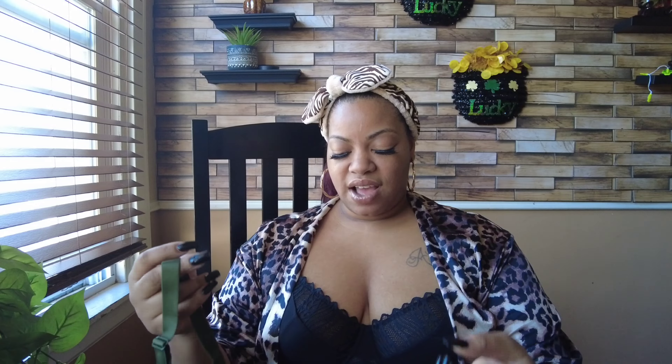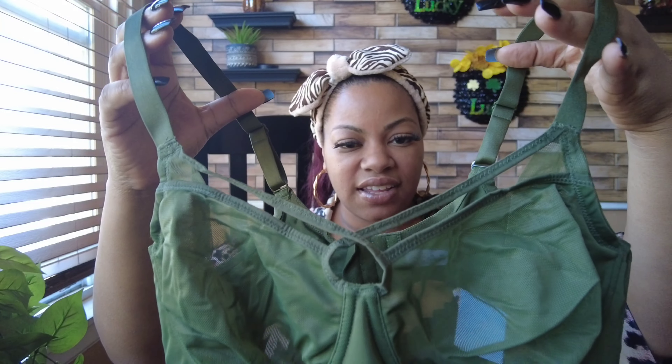Okay, let's get into bra number two. We have this olive green one and I just love an olive green, like a hunter green — I really wanted to play around with those colors. You know how you order something and then you forget what it looks like and you're excited? That's how I feel right now looking at this — super excited.